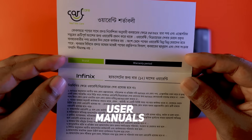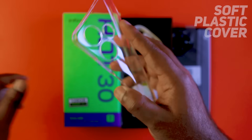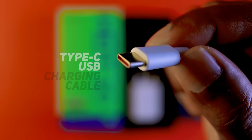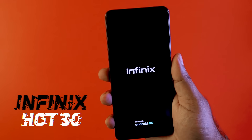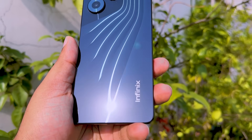Inside the box you get: a user manual, a SIM tray ejector, a soft plastic back cover, a 33-watt fast charger, and a Type-C USB charging cable.